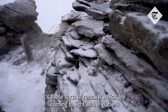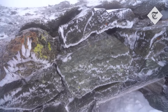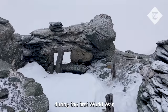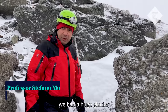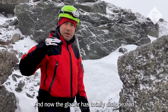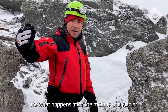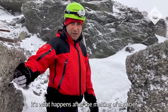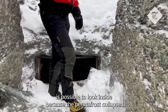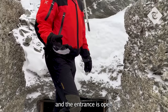It's these sorts of remains which are coming to light as the glaciers in the Italian Alps melt. Just down here, during the First World War, we had a huge glacier whose name was Patiglioli Glacier, and now the glacier has totally disappeared. This flat area is what happens after the melt of the glacier, and the entrance of this cave shelter is visible because the permafrost collapsed and the entrance is now open.